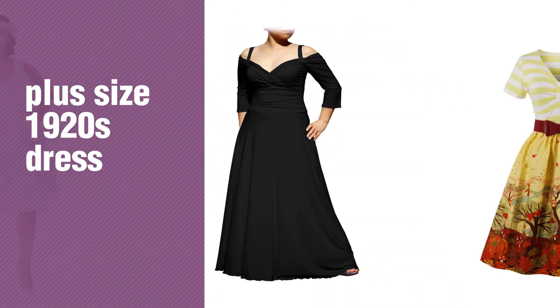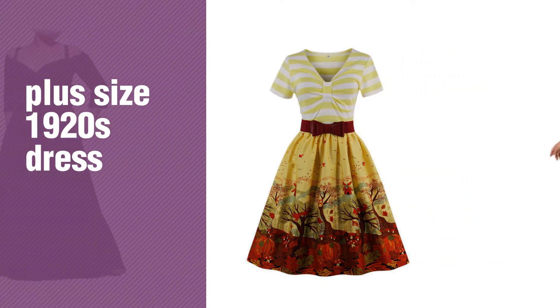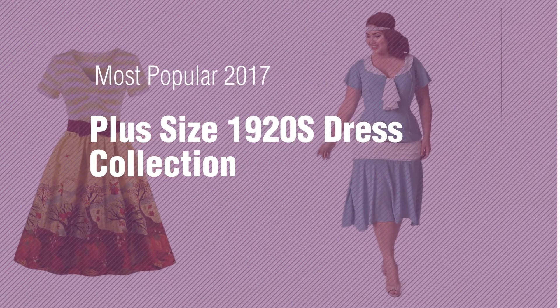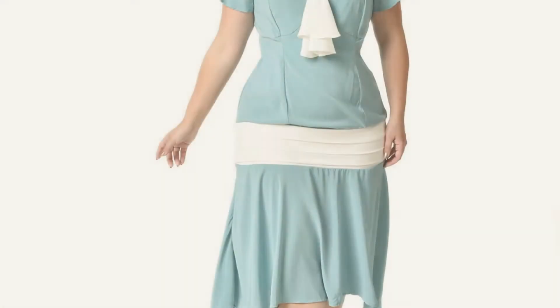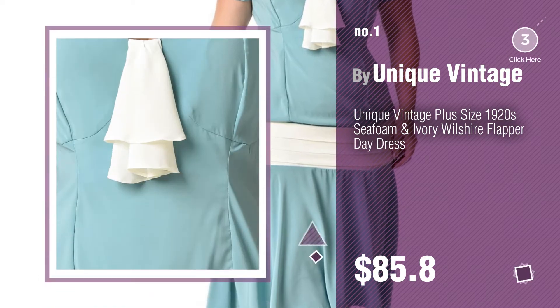If you're looking for plus size 1920s dress, here's a collection you've got to see. Most popular 2017 plus size 1920s dress collection. Number 1, by Unique Vintage. Watch this video and get inspired.